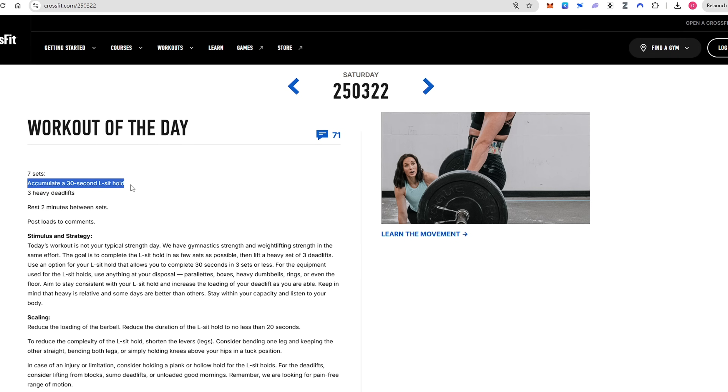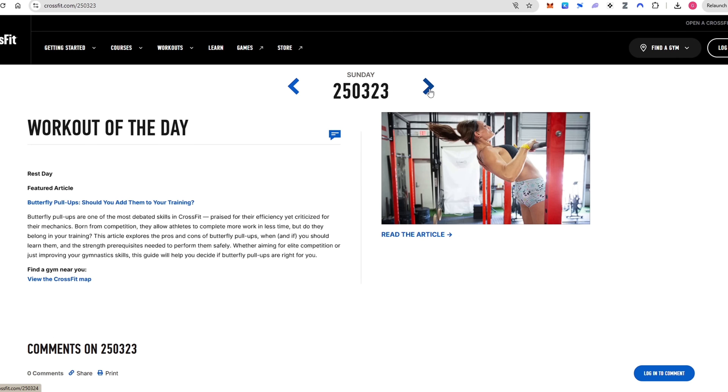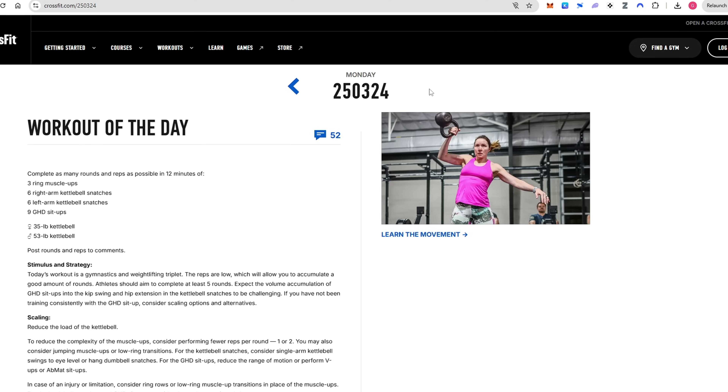One major comment, mostly from Instagram, was that we used the wrong terminology. We initially called Group A the 'traditional CrossFit style group,' and a lot of people said that CrossFit methodology states you shouldn't train strength followed immediately by a metcon — you should separate it more and train with less volume. I tend to agree it's a matter of terminology, but I want to push back a little.